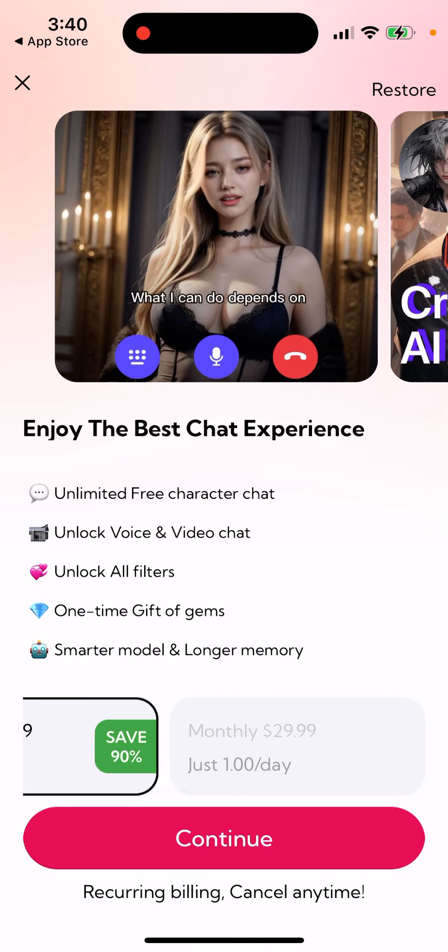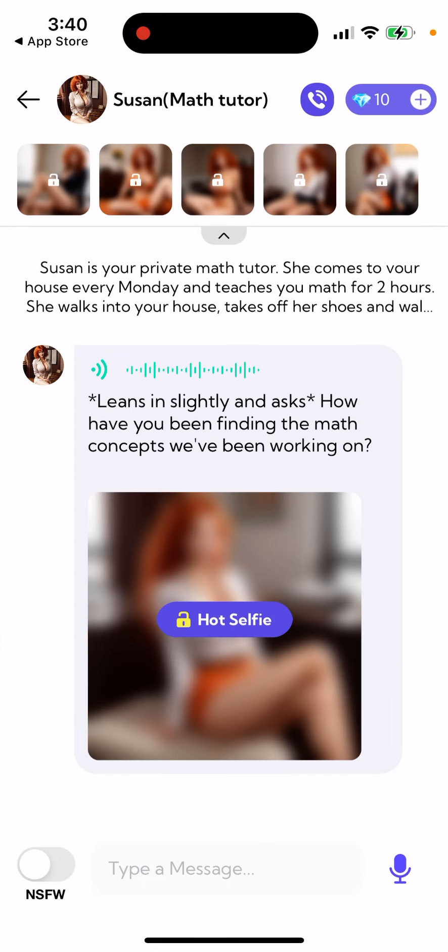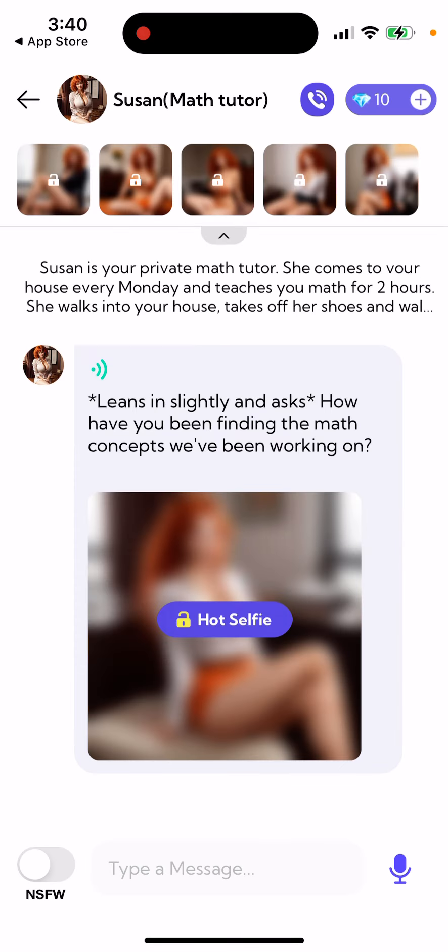You see a lot of girls here. You can go in and just start to chat. Here you can tap and buy gems to voice clone and video chat, custom video character. So you can also do that. You can do like a call.